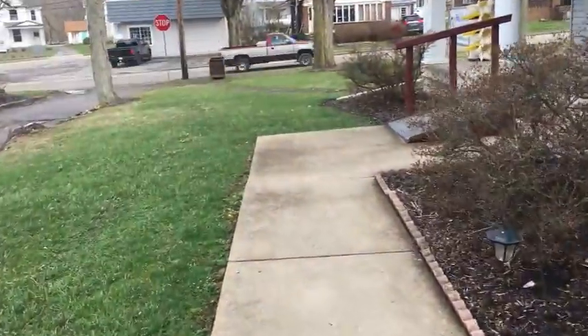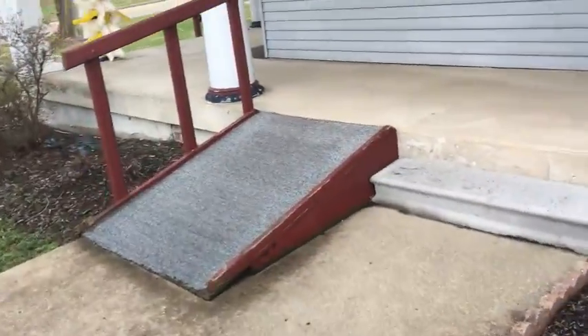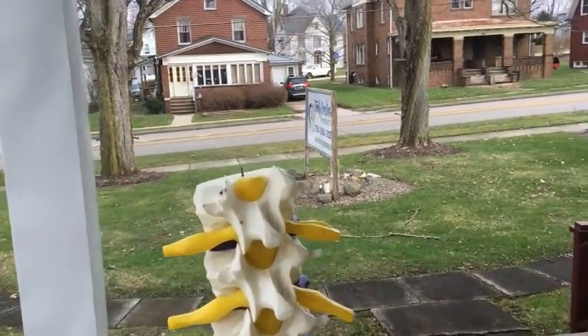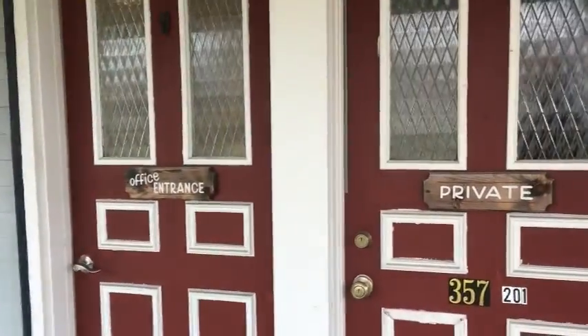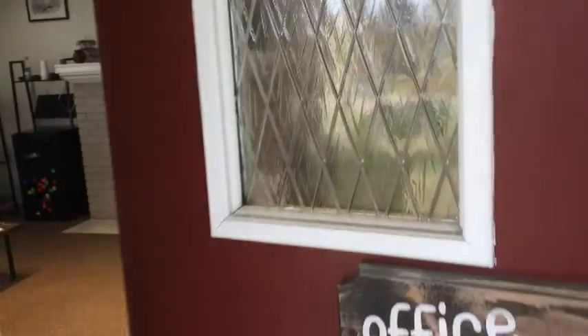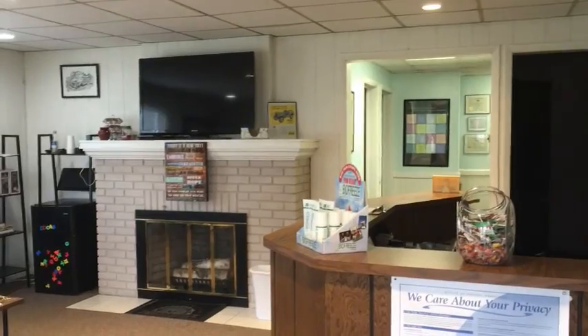As you're coming down the sidewalk here, most people recognize the spine on the sign out front. We have two doors — of course don't go to the one that says private. We're going to go into the office, and this is what you'll see whenever you first come in.